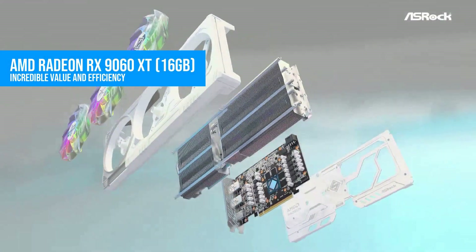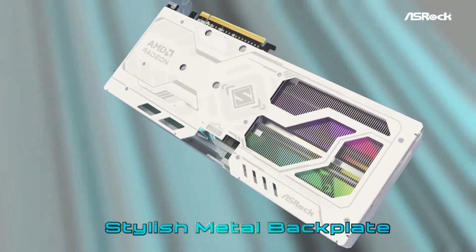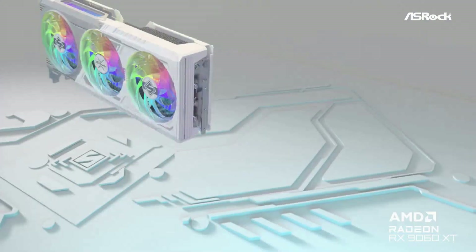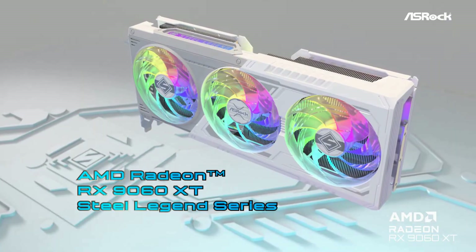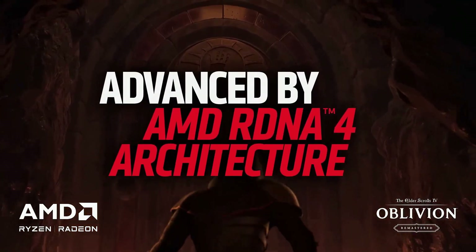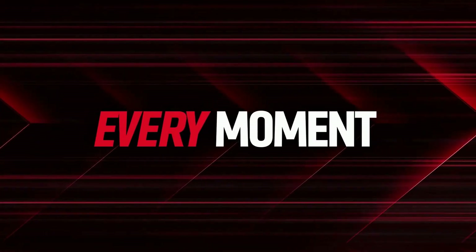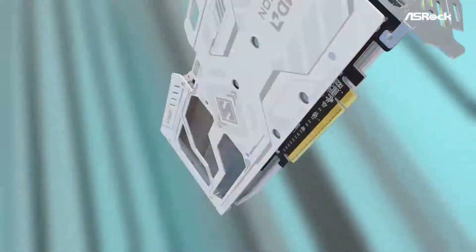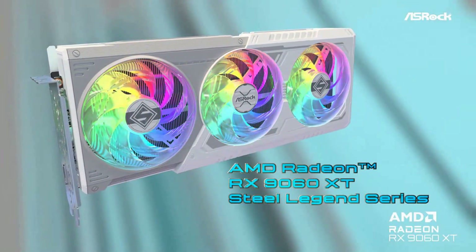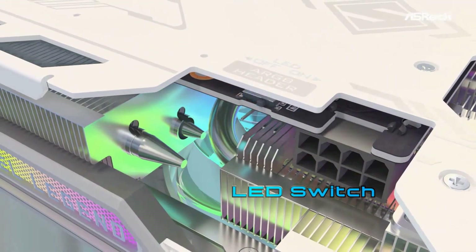Number 2: AMD Radeon RX 9060 XT. Moving into the value category, the Radeon RX 9060 XT delivers far more than its price would suggest. It comes with 16GB of GDDR6 memory, which is a huge deal for modern games. And even though its bandwidth sits around 320GB per second, AMD's architecture handles memory-heavy workloads surprisingly well. The total board power lands around 160W, making it one of the most efficient cards in the entire lineup.